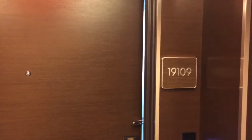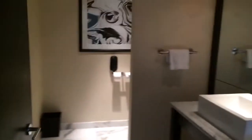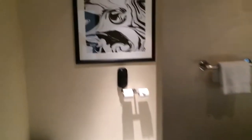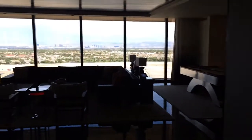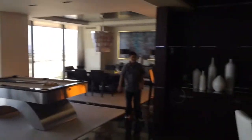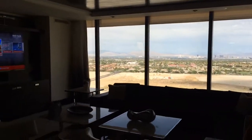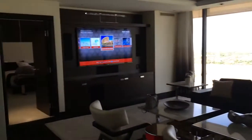This is the Presidential Suite at Red Rock. Of course you know what's over here — the living area.